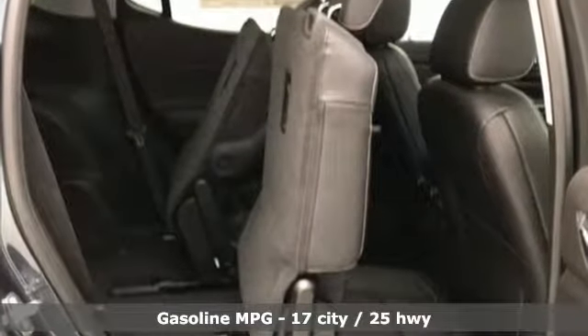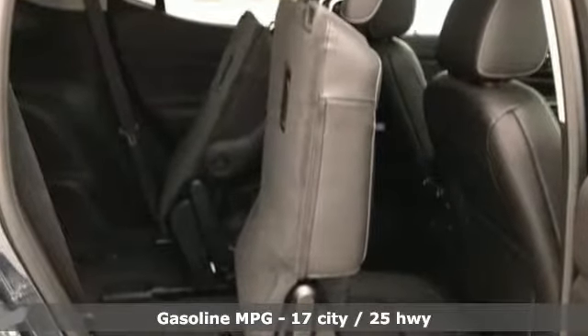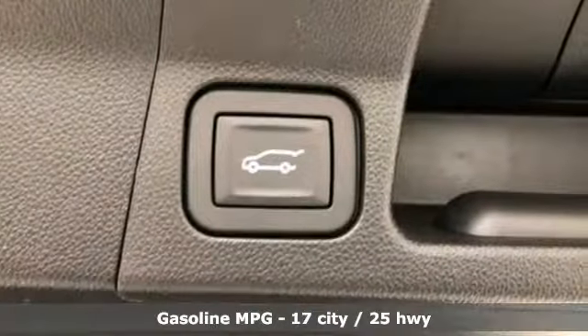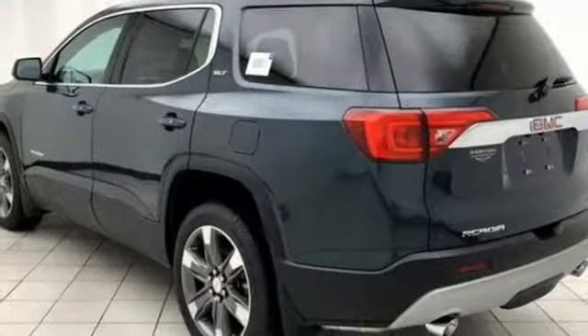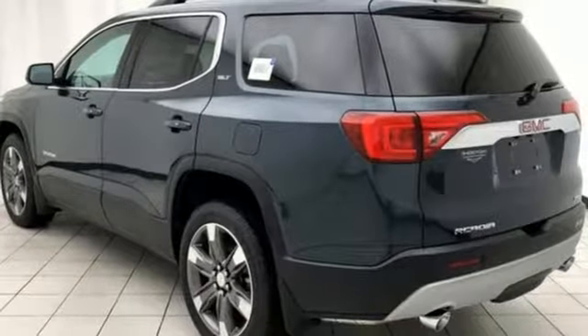A great vehicle is comprised of great features like these: automatic transmission, heated and ventilated leather bucket seats, streaming audio, and rear parking sensors.